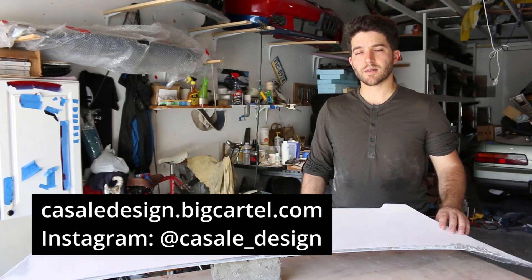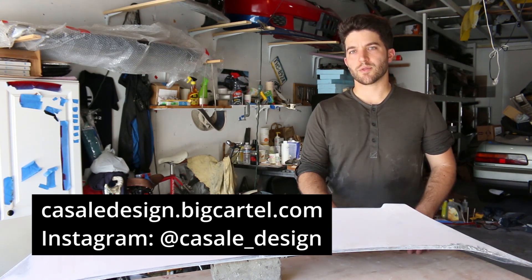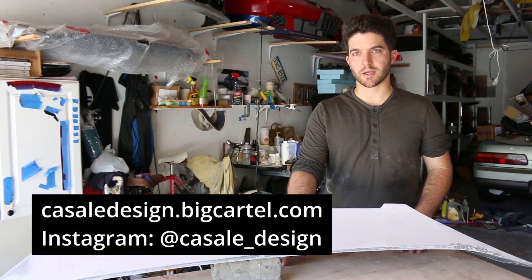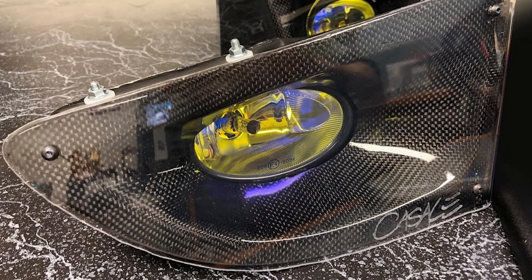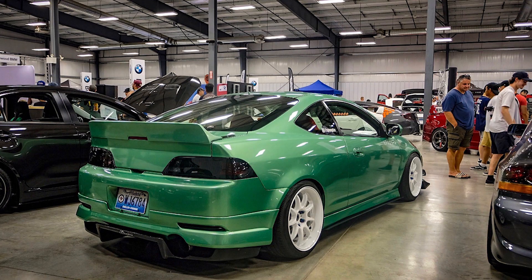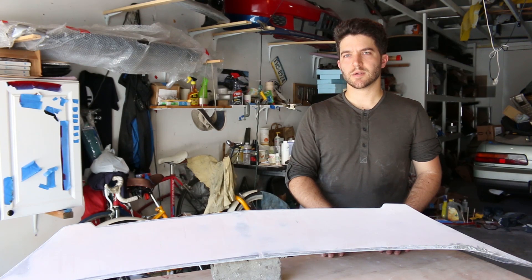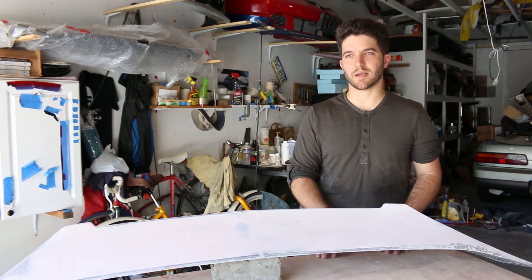My name is Cody Casale. I work for a company called 3D Excite, doing 3D visualization and data prepping for Honda and Acura vehicles. On the side, I have my own aftermarket car business, Casale Design LLC, where I do a lot of design and prototyping of aftermarket parts. I do work on SEMA vehicles and sell products to customers. I've been working in 3D surface modeling for about 5 years, and SolidWorks modeling for about 10.